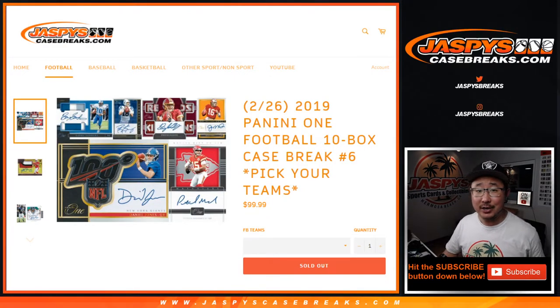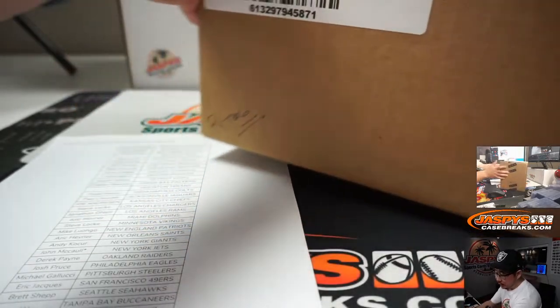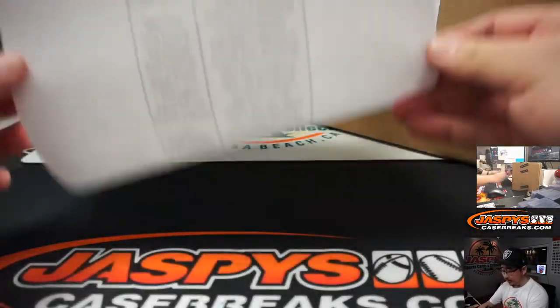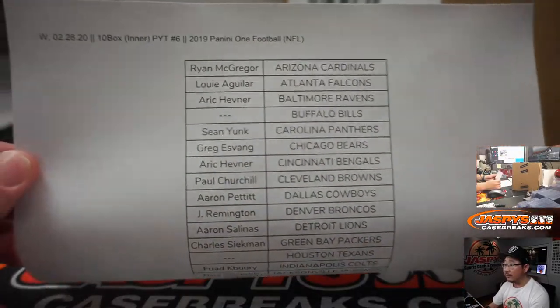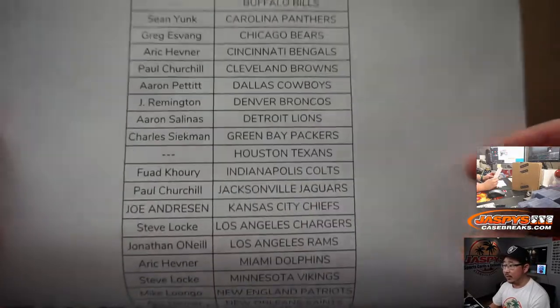Hi everyone, happy new release night. Joe for JaspisCaseBreaks.com with 2019 Panini One Football, Pick Your Team number six. Second half of the master case we just popped open not too long ago. Big thanks to all these folks for getting into the action on the 26th. Brand new release.